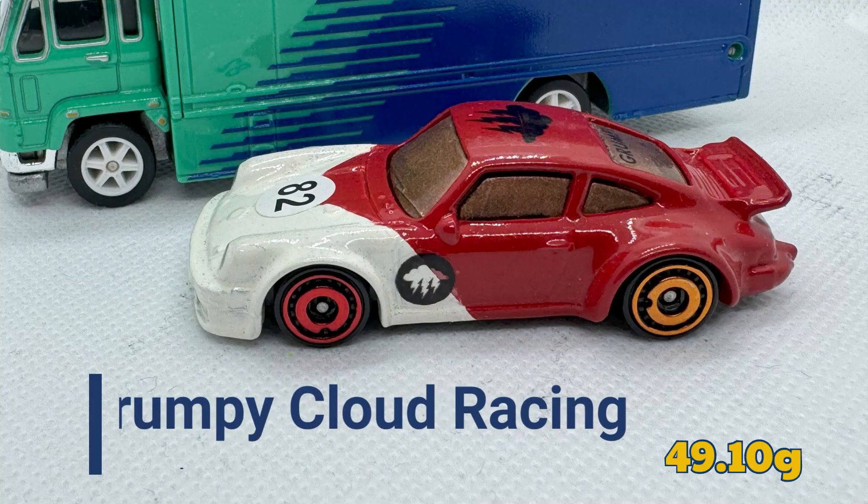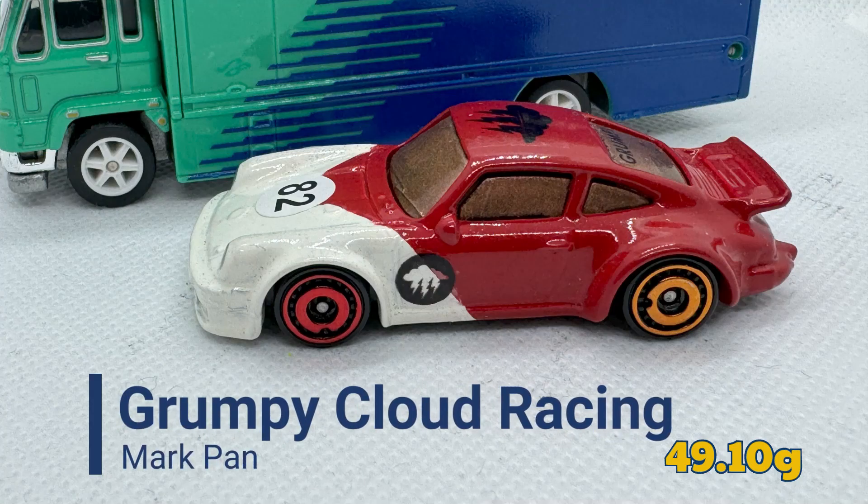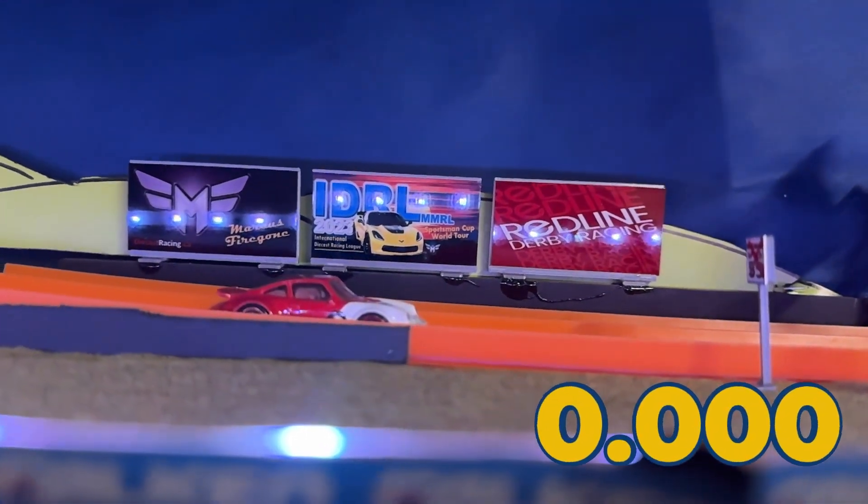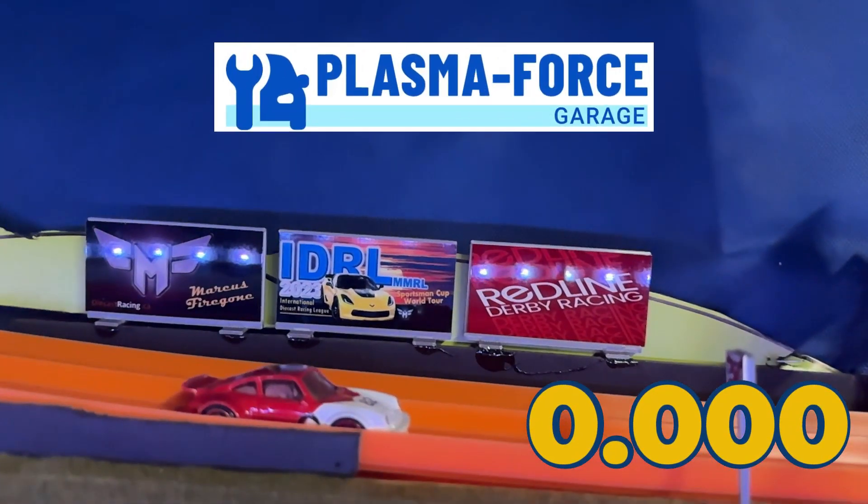The last car for this morning's session is Mark Pan of Grumpy Cloud Racing, weighing in at 49.10 grams. I have heard that he's having some issues with his suspension. And that's it — it's a good-looking car, but unfortunately, catastrophic suspension failure.